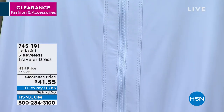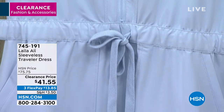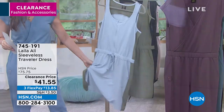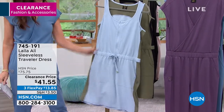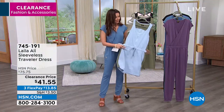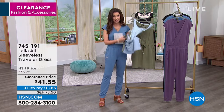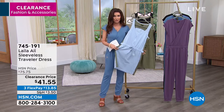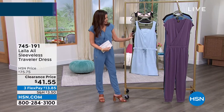We've got the sleeveless traveler dress at a super special price — just reduced to $41.55. We all want to travel, but even if you're just traveling outside your house these days, this is such a great fabrication. You literally fold it up in your suitcase and can wear it anywhere.